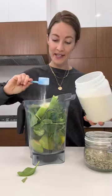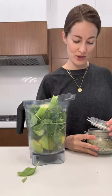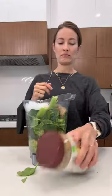Collagen protein, hemp seeds — we put hemp seeds on everything, it's like a little magic boost of protein and healthy anti-inflammatory fats. Ice, water, and some almond butter, or you can add almond milk or your favorite nut milk. Blend.